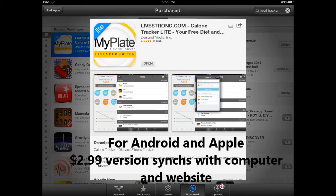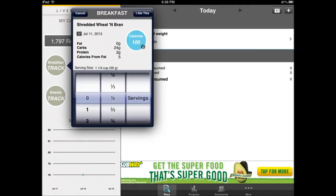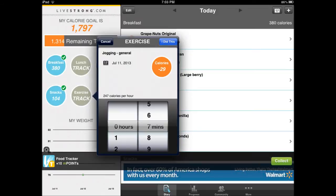Here's the MyPlateCalorieTracker Light app — it's free, $2.99 for the full version. The companion site is Livestrong.com. You enter a profile, and for serving sizes you've got fractions and mixed numbers.